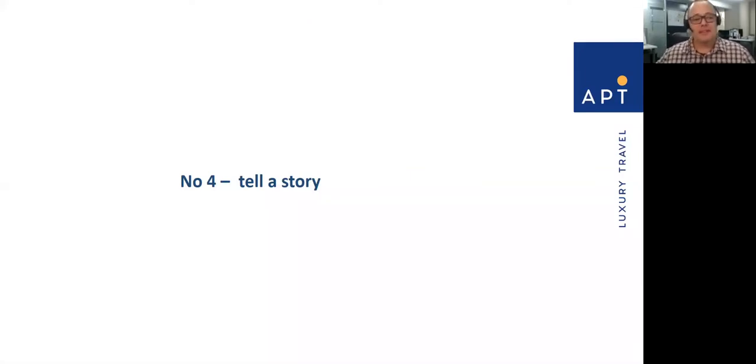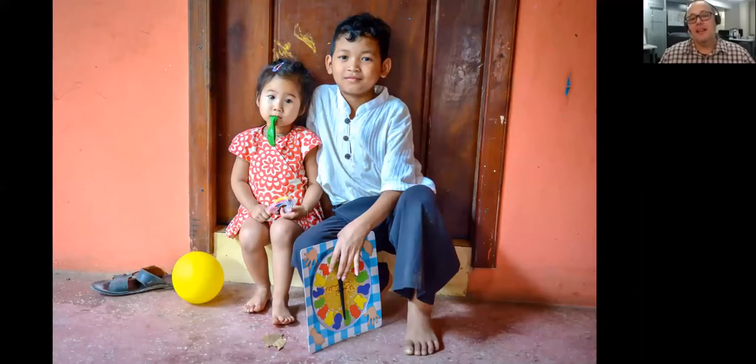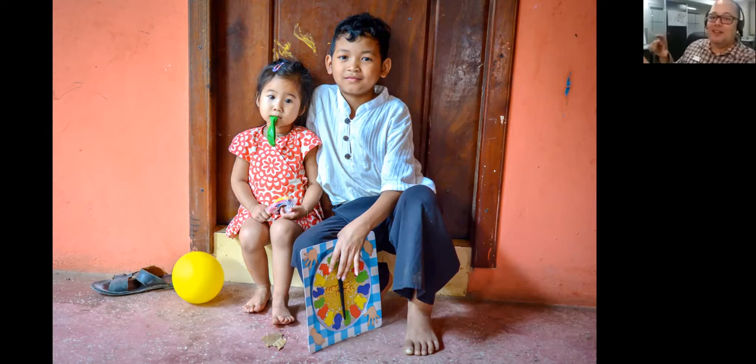Tell a story. How do you tell a story with a photo? The big one here is communication. When you travel and talk to people — not every country's people are willing to have a chat, but there are lots of places where people really enjoy you engaging with them. This particular shot was taken in Phnom Penh. We went into an orphanage and I noticed these little kids. There was a little boy, a little girl, and a balloon — I thought there's a story here. I spoke to the boy, asked the teacher's permission, took the photo, and when I turned the camera around, the look of joy on both kids' faces when they saw their own pictures was wonderful.